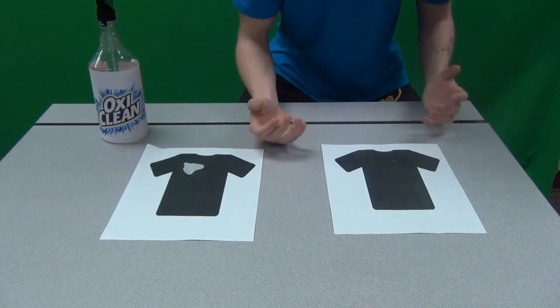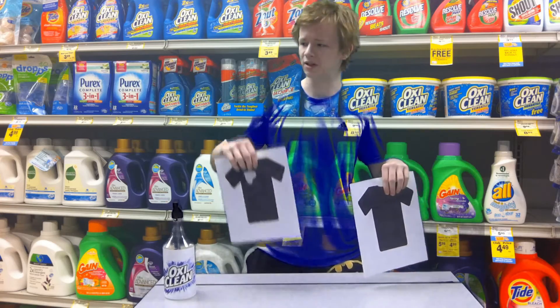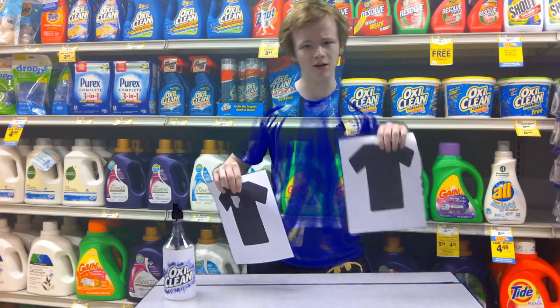Wow! Look how the color is still intact! Look at the difference between a generic Stainfighter and OxiClean.